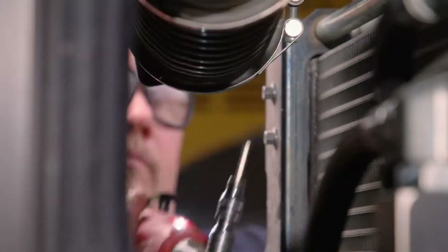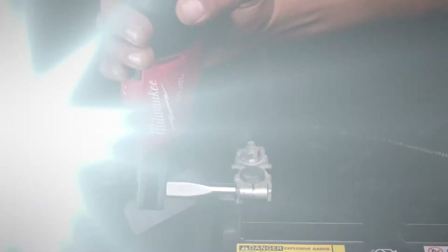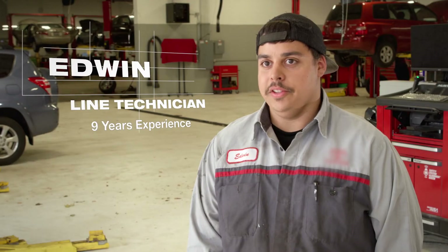It dramatically speeds things up. I can get in there without having to worry about an air hose to trip me up. The high-speed ratchet definitely is a heavy-duty workhorse tool. It's pretty durable — I've taken off some pretty tight bolts with it.